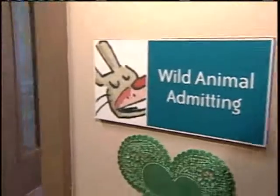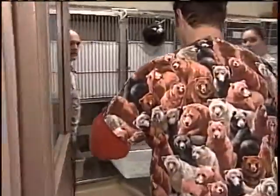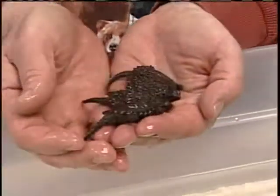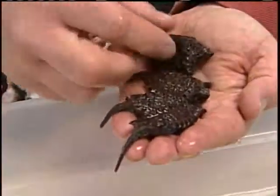The Wildlife Rehabilitation Center is used to providing that constant care to animals in need. They've been here since 1982. We provide care for about 5,000 injured, sick, and orphaned wild animals, primarily from Milwaukee County, every year.